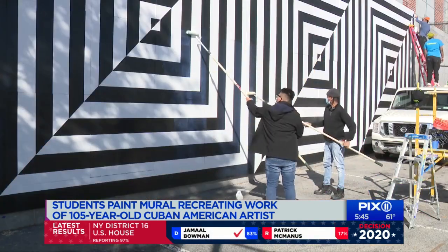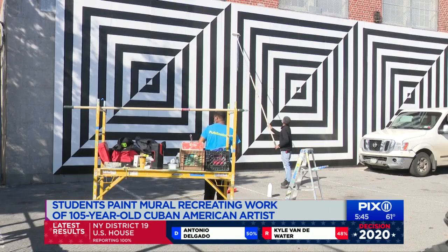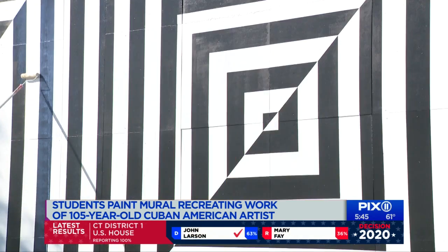Natasha Singh helped direct the project. She's with a group called Public Color, an organization that helps New York City's high-risk students in underserved communities create artwork in public spaces.